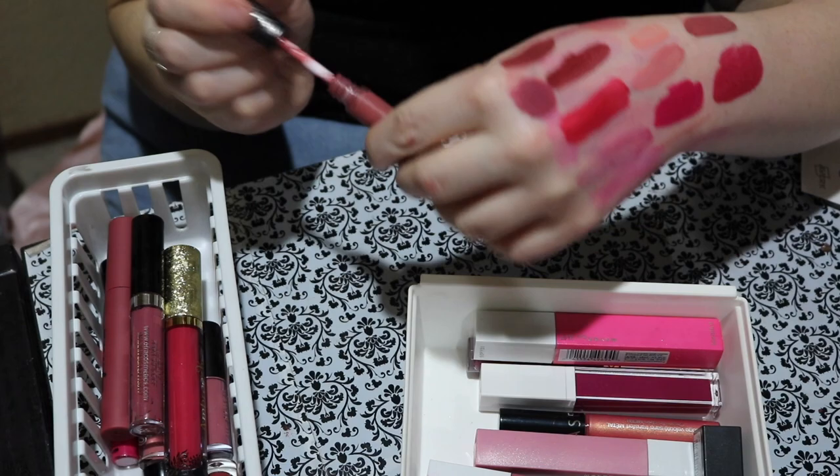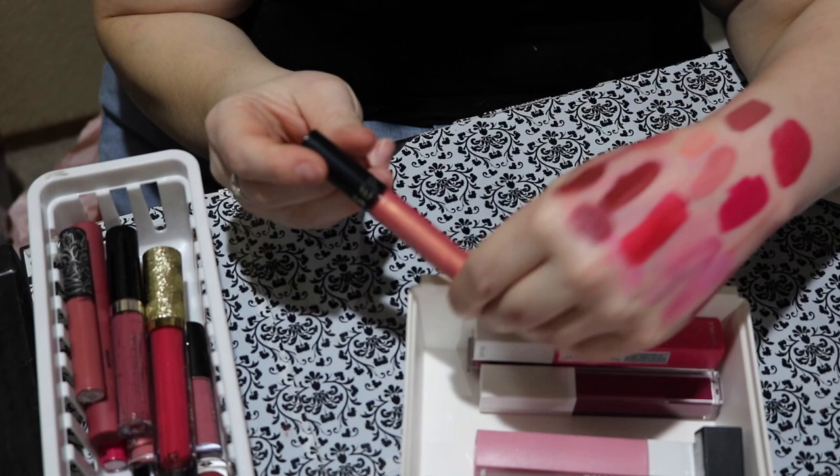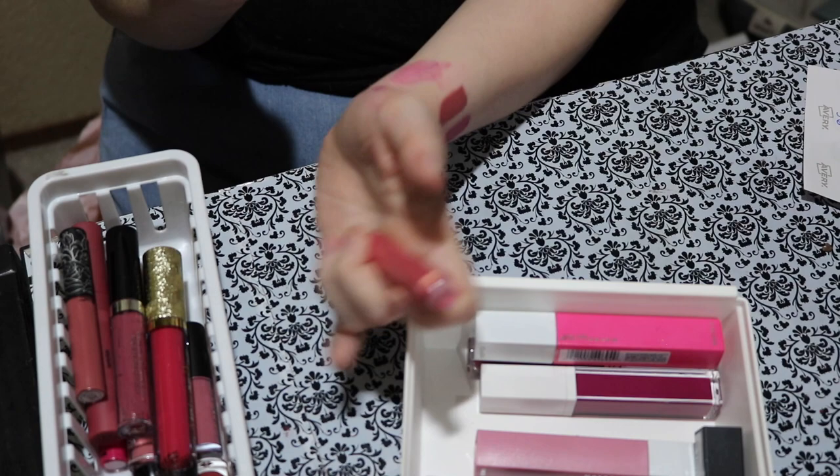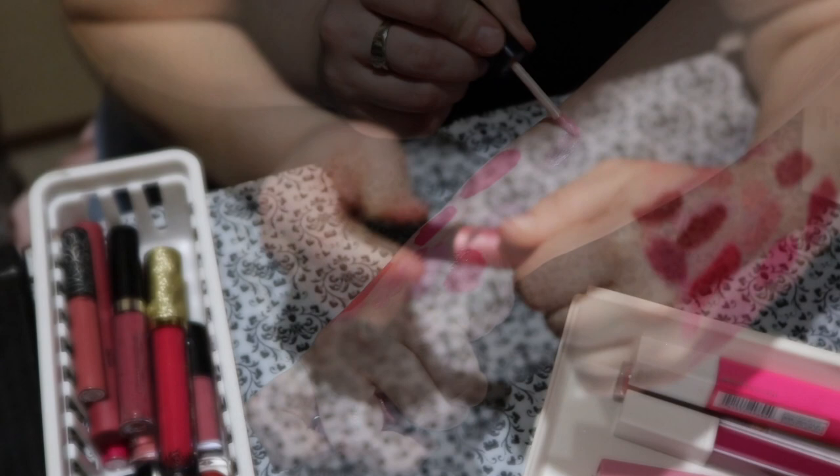Moving along to this Sephora lip color called number 115 — it's a metallic shade. I haven't worn this but I remember liking it. I haven't tried it, so I'm going to keep that and try it out. This one is from Cherry Tree — very metallic. I'm going to declutter that because I don't see myself wearing a liquid lipstick in that shade. It's just not for me. Goodbye.